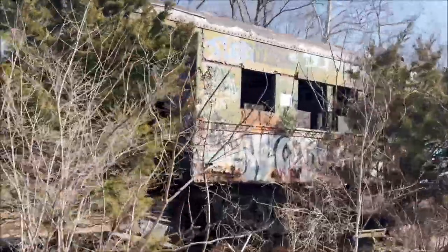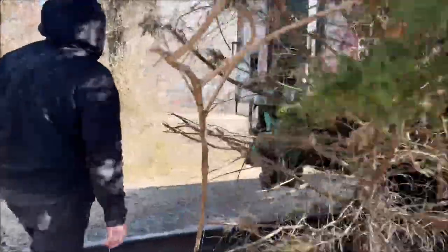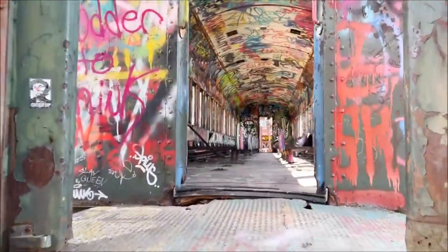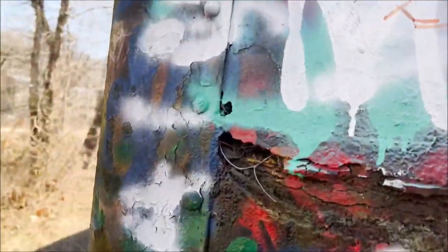Here we are in Lambeville, New Jersey, exploring some abandoned train cars. Look at this thing — it's pretty cool. Look at that artwork, it's beautiful. This graffiti is pretty amazing.